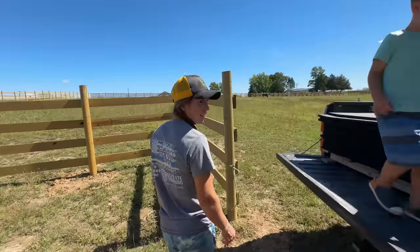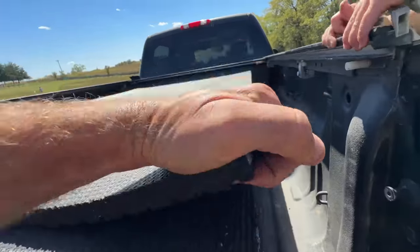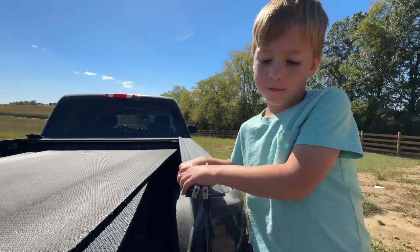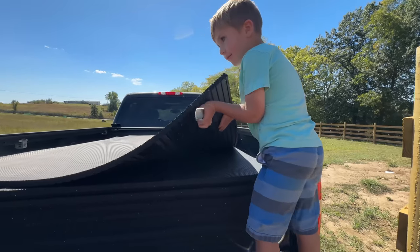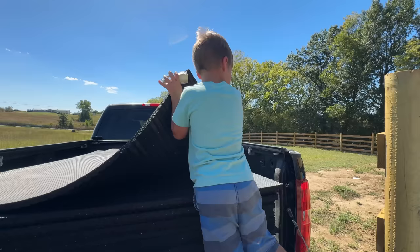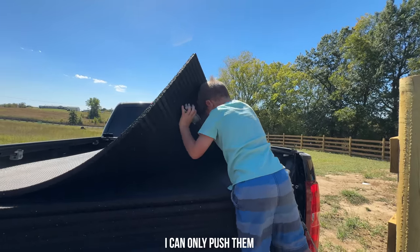How much do you think these weigh? Maybe 100 pounds? You can't lift them? You gotta pull them this way. I totally pushed them.